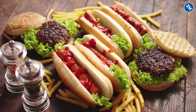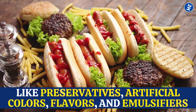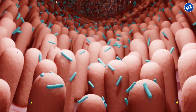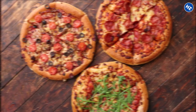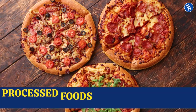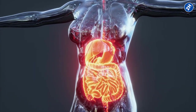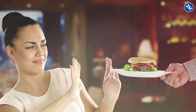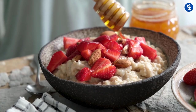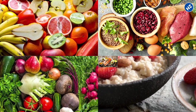Many processed foods also contain additives like preservatives, artificial colors, flavors, and emulsifiers, which disrupt the gut microbiome and contribute to gut inflammation. And they may contain gluten and other allergens that can further irritate a damaged gut lining. If you are dealing with a leaky gut, stay away from processed foods as much as possible. Consider prioritizing whole, nutrient-dense foods like fruits, veggies, lean proteins, and healthy fats.